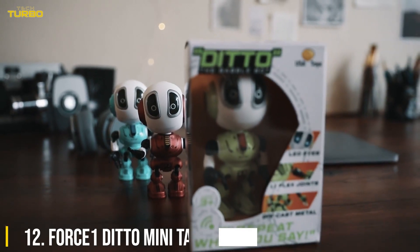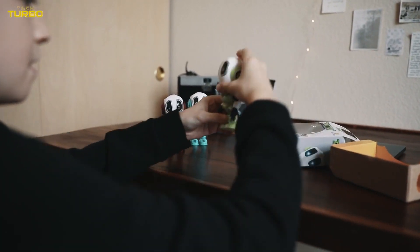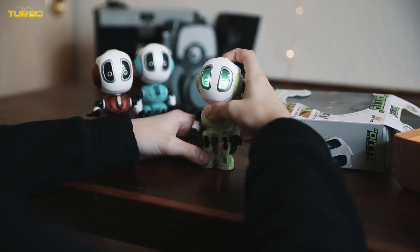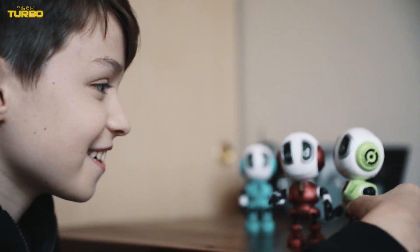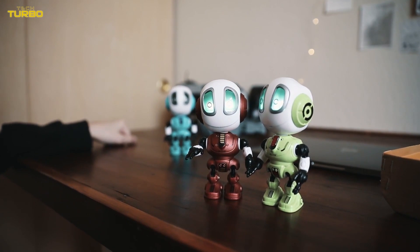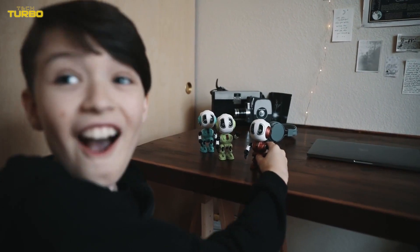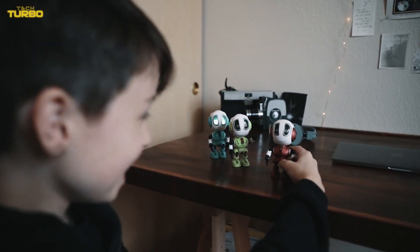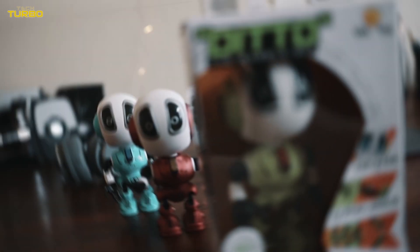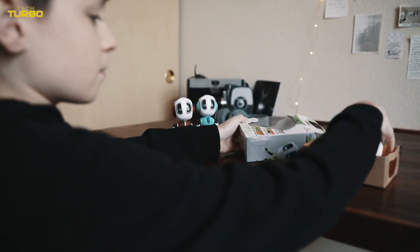Number 12: Force 1 Ditto Mini Talking Robot for Kids. This robot is tiny, so smaller kids can enjoy the benefits of a robot toy as well. It has 11 different poseable joints, as well as a voice changer and light-up options. Your child can tell the robot secret messages that it'll read off in its robot voice as its LED eyes light up. It stands at 4.5 inches tall, making it perfect for travel, and its die-cast metal body is plenty durable. Batteries are included, so it's ready to use right away.